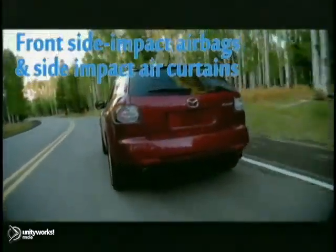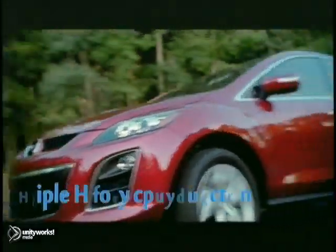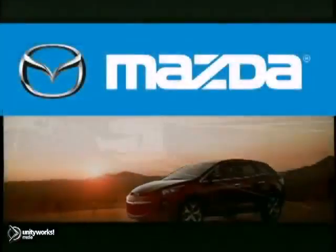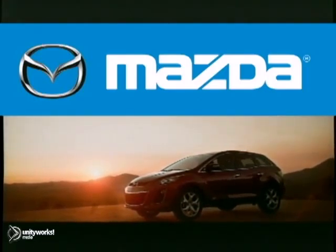At Mazda, we pursue safety as passionately as we do performance. No surprise, then, that the Mazda CX-7 earned five stars — the highest possible rating. The 2012 Mazda CX-7: the complete package.